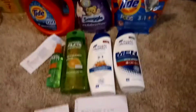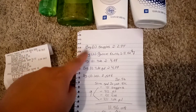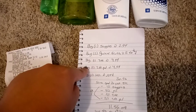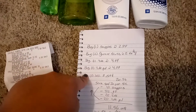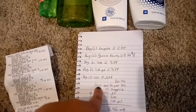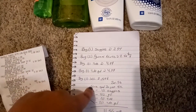I'm going to show you guys my deal. So the first transaction, I grabbed one Snuggle at $2.99, two Garnier Fructis at 2 for $7, one Tide at $4.99, one Tide Pod at $4.99, one lollipop at $0.59. That comes to $20.56. Scan your spend $20 get $5 back — that's what I use, so if you have one of those, go ahead and scan it.